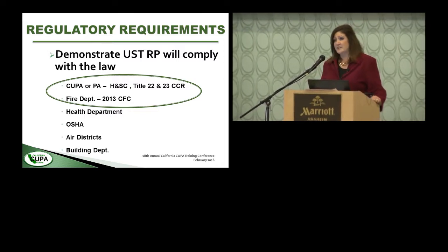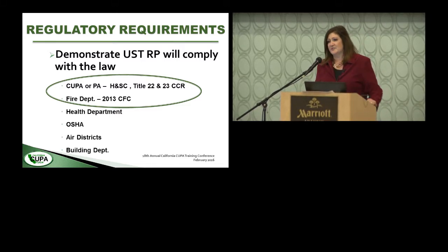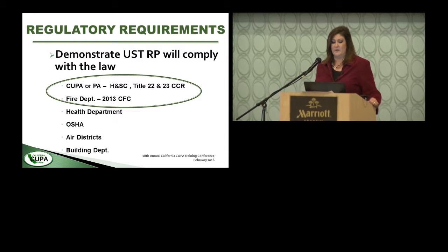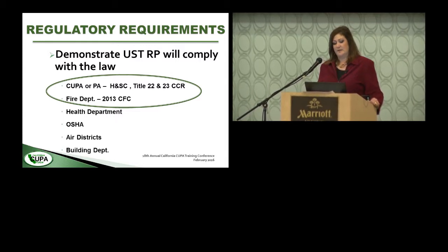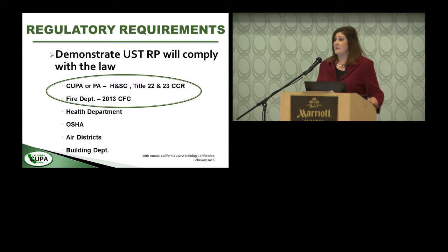You may also have air districts dealing with your UST removal or permitting them. In the Los Angeles area we have the South Coast Air Quality Management District, which requires permits for products and waste that have certain vapor pressures — I often refer to this as degassing, though technically it's vapor recovery. We'll talk about the vapor recovery person's role on the job site. The building department also permits tank removals and deals with shoring.